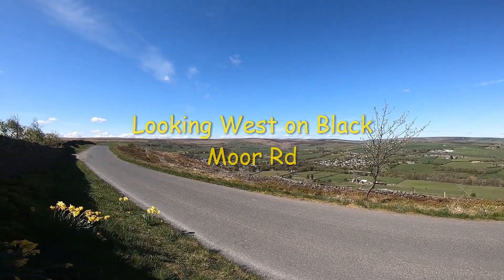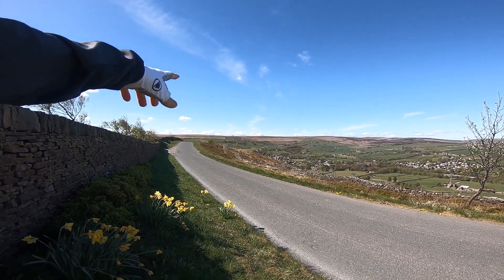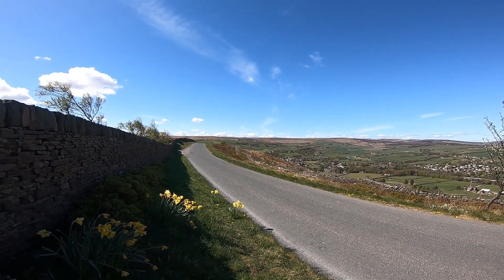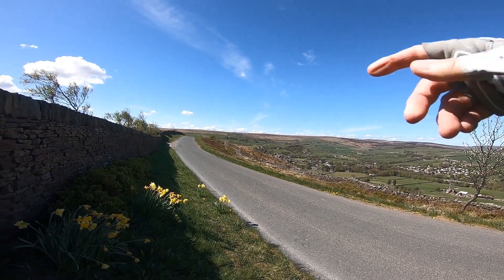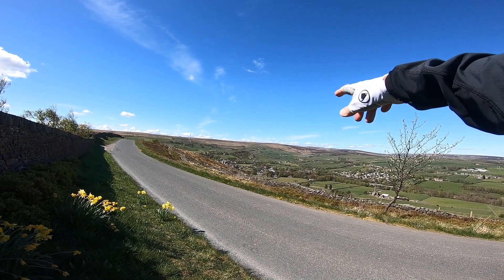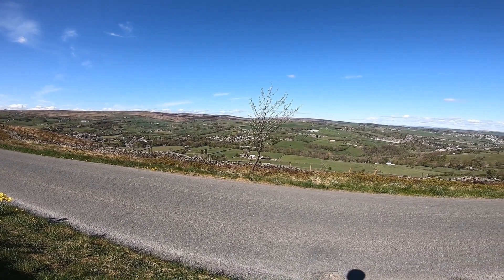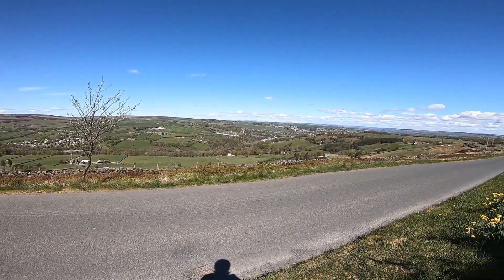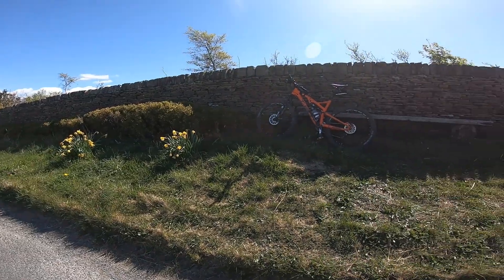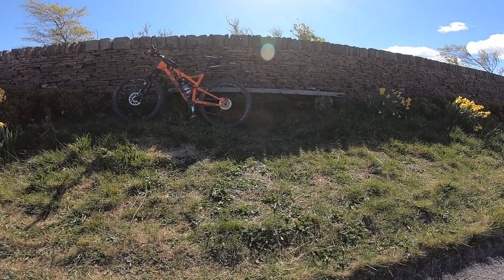To the left, this will be Withens Moor, which I think was written about by the Brontë sisters. Over that ridge you drop down to Hebden Bridge, and down there is Leeming Reservoir. This village in the bottom is called Oxenhope, and moving around to the right, this is Haworth down in that valley bottom. I could sit here all day — it's like Last of the Summer Wine.